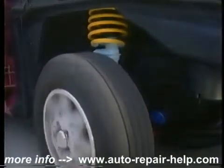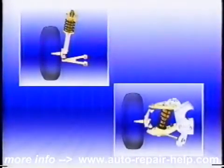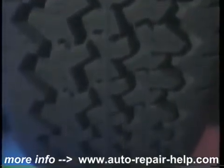McPherson struts are used on front-wheel-drive cars, but they're also found on rear-wheel-drive cars for either front or rear suspensions. The front suspension keeps the wheels at the proper angle to the road while allowing the wheels to turn so the car can be steered. Because you don't steer with the rear wheels, the rear suspension is a little simpler. The rear springs may use a leaf design instead of coils.